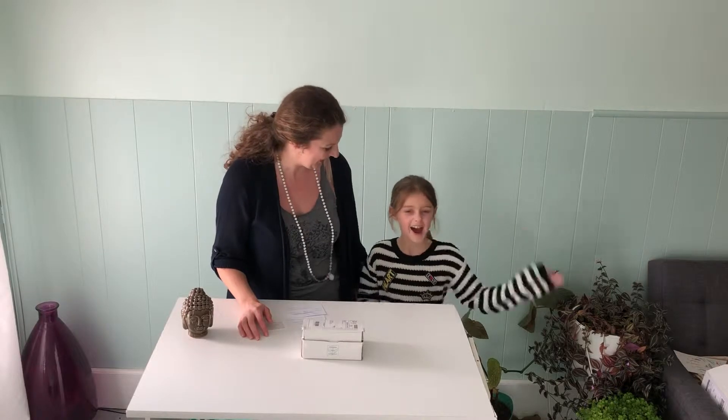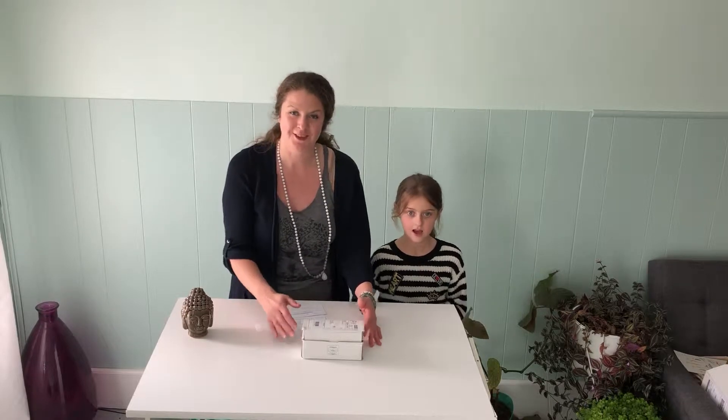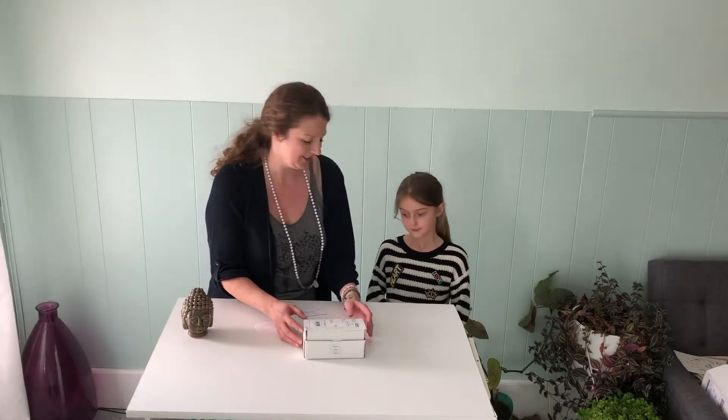Hi guys, Kelly here. Today I am here with my daughter Olivia. Say hi Olivia. Hi. Olivia has recently started receiving our Buddha Box Essential Oil Subscriptions. So today we're going to show you what's all inside our March Box. Are you ready? Yeah.